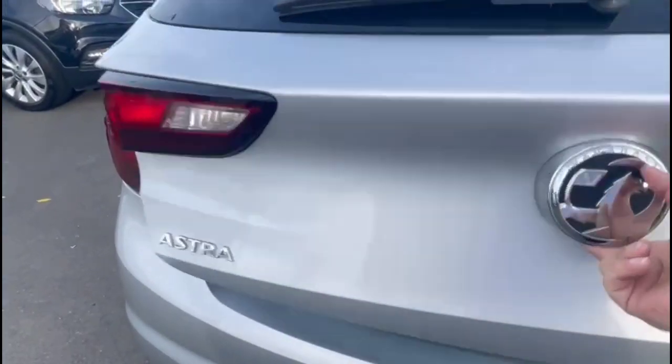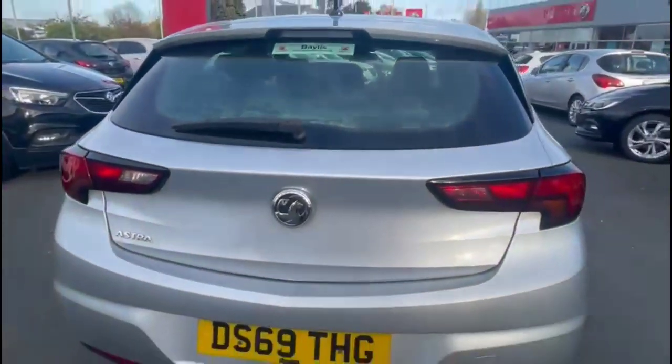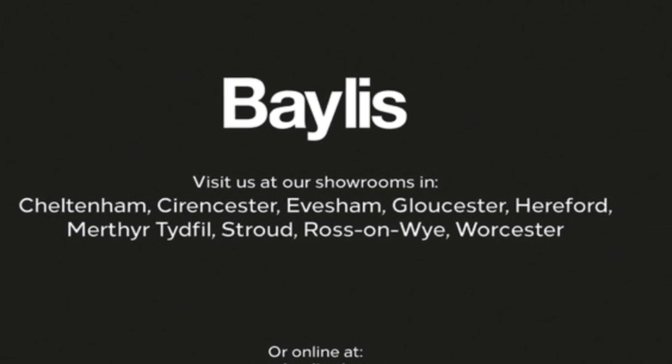As we open the tailgate, there's a spacious boot with a 60-40 split folding rear seat. If you're interested in this vehicle, please give us a call.